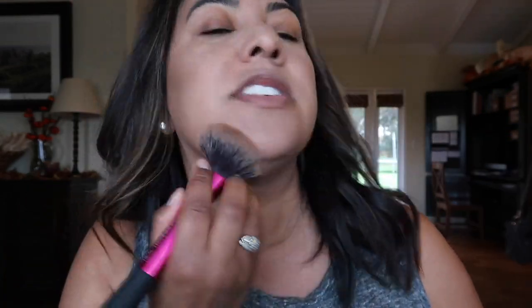Next I'm going to warm up my face with the Too Faced Dark Chocolate Soleil bronzer. It's a matte bronzer and I absolutely love it — and it smells so good, like delicious chocolate. I'm going to go ahead and warm up my face with that.